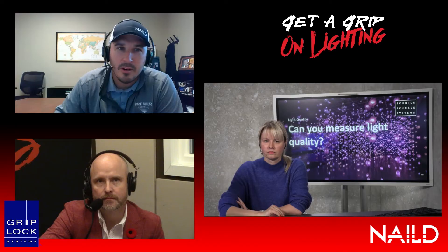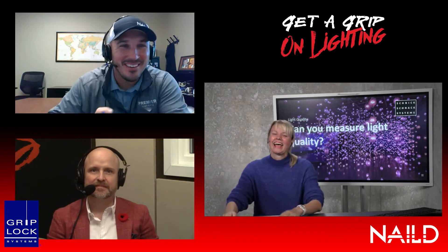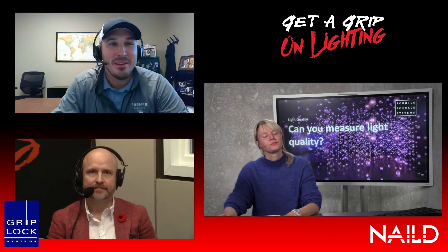I see the first question right behind you — can you measure light quality? Let's start with that. Can you measure light quality? Why is that behind you?